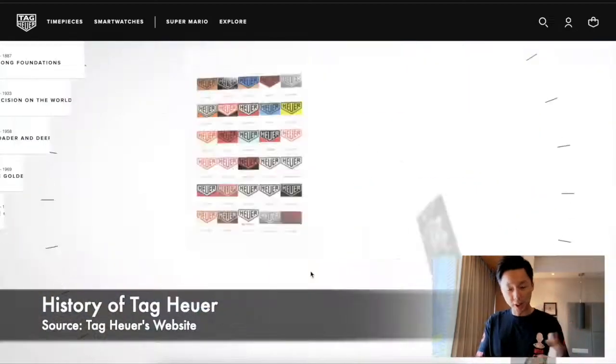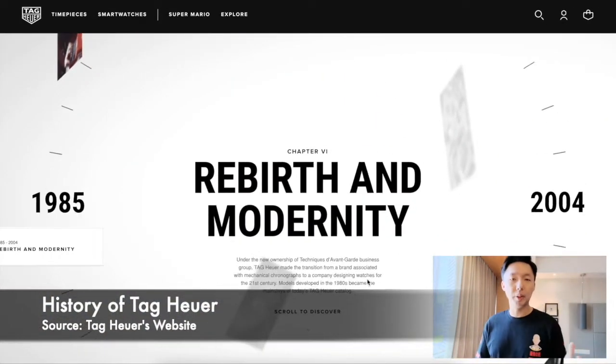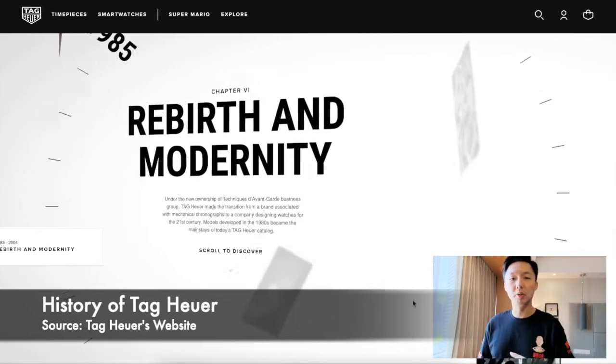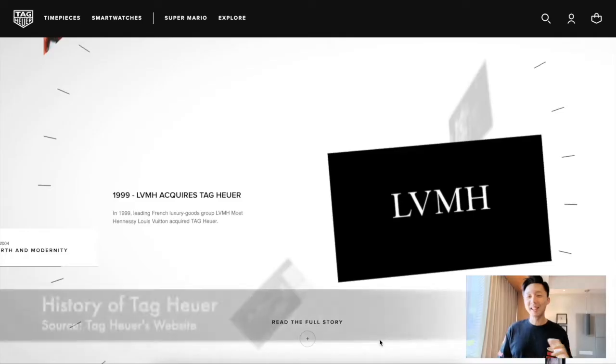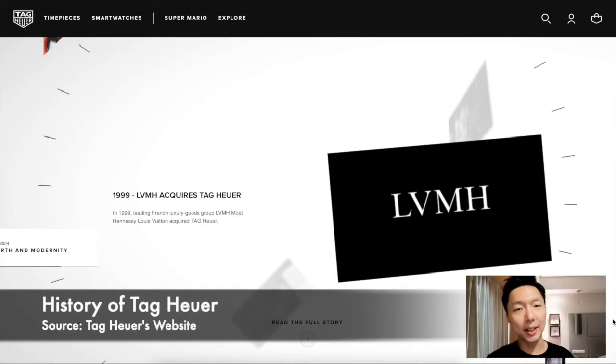Heuer was actually just Heuer, founded in 1860, and it wasn't until 1985 when TAG, the conglomerate, actually bought over a majority stake of Heuer, becoming TAG Heuer. And in 1999, LVMH bought over its majority stake of TAG Heuer.